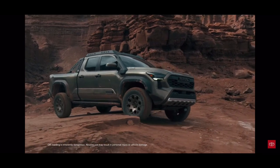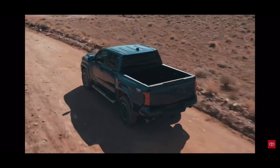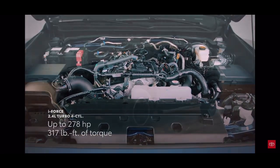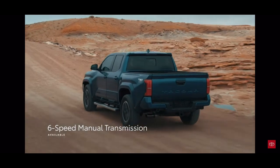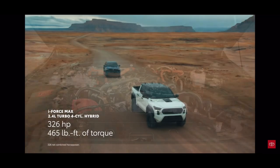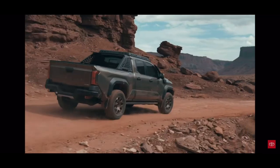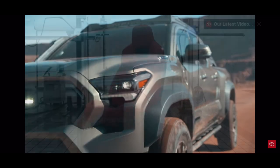The horsepower is a little bit short of the Ford Ranger Raptor, but this is still an incredible truck. Look at this sport bar on the Trail Hunter — very beautiful. You have the standard gas engine with 276 horsepower, turbocharged, and then the Hybrid Max which gives you 326 horsepower and 465 pound-feet of torque.